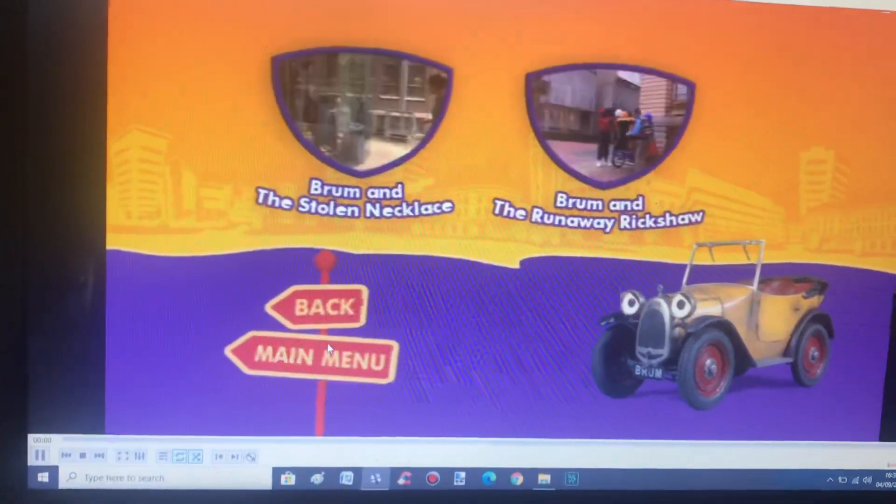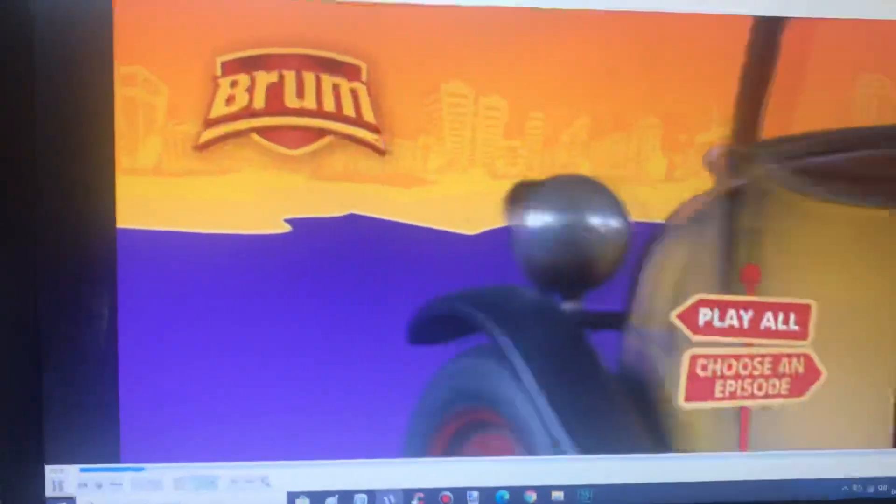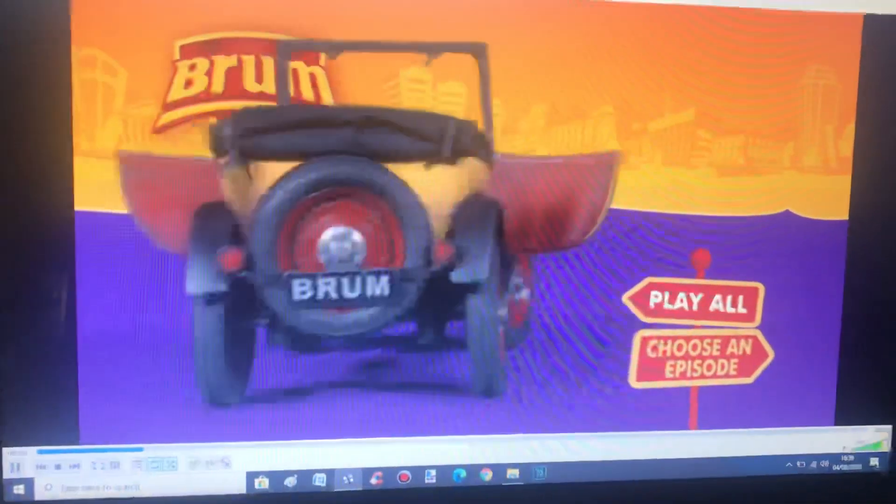And we got back to the main menu. And that's pretty much it. I hope you all enjoyed and I'll see you all next time. Bye.